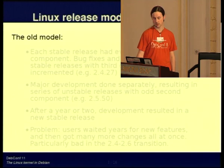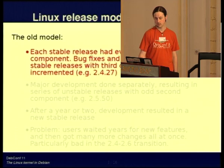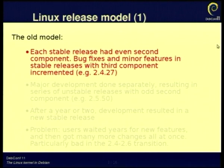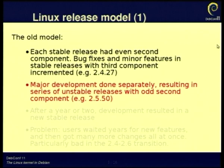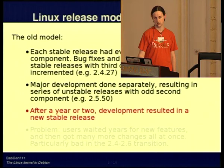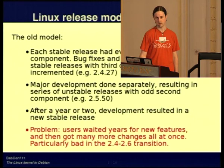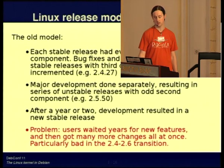Just a reminder about the Linux release model. Some people are still familiar with the old way things were done. Each stable release had an even second component — for example, 2.0, 2.2, 2.4, 2.6. The third component was then incremented for stable releases, which were just fixing bugs and adding some smaller features. The major development was then done in odd-numbered series, which would go on for a year or two, and then you'd have the next stable release. There was a big problem with this, because users could wait for many years to get all the features being implemented in, say, 2.5.